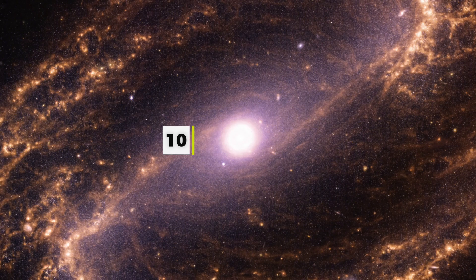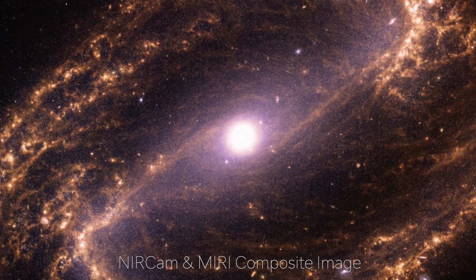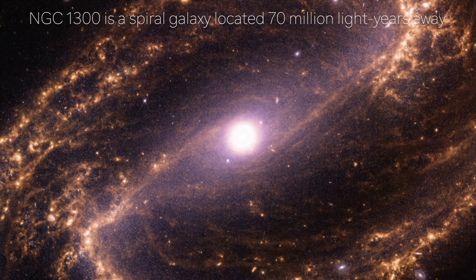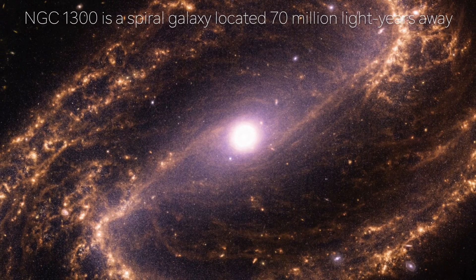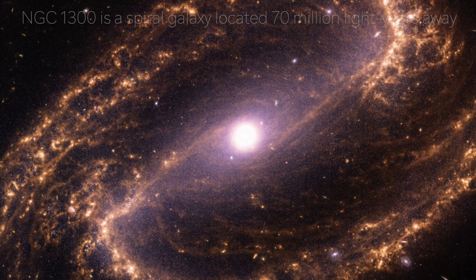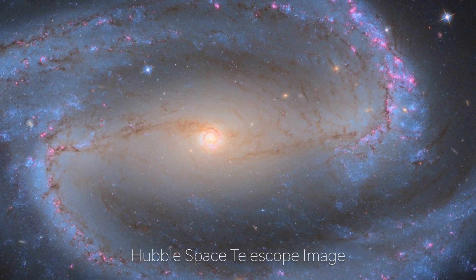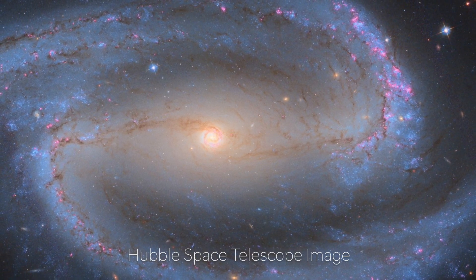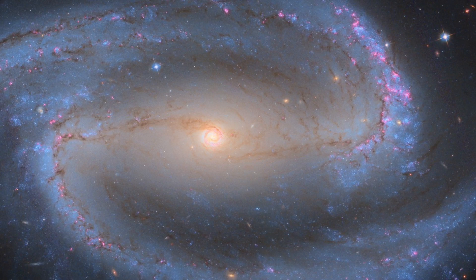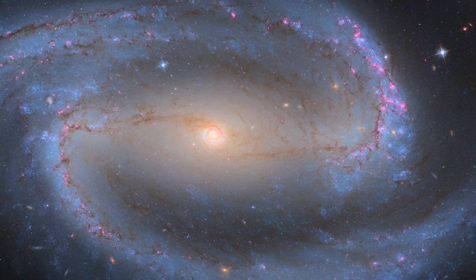Number 10: NGC 1300. Another awe-inspiring discovery captured by the James Webb Telescope is NGC 1300, a magnificent spiral galaxy located 70 million light-years away in the constellation Eridanus in the Southern Hemisphere. The Hubble Space Telescope previously captured stunning images of the galaxy back in 2005, showcasing its features like starlight, glowing gas, and dark clouds of interstellar dust. However, with the capabilities of the James Webb, NASA scientists took the image to a whole new level.